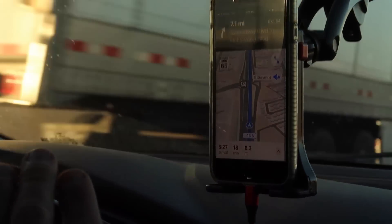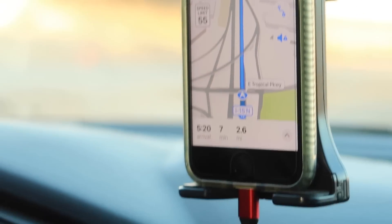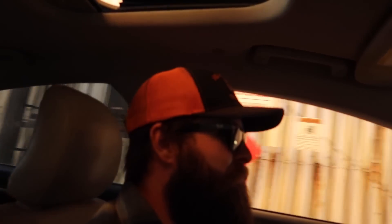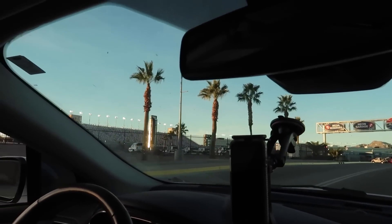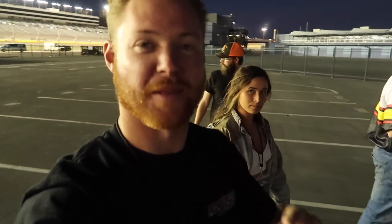When you have to be at a place at 5:30 and it says you're going to be there at 5:27 — you've got the speed limit covered. We've made it to the NASCAR track at Las Vegas Motor Speedway. We're going to drive some Cup cars — that'll be fun. We're going to go get dressed up in little one-piece suits and see where this goes.